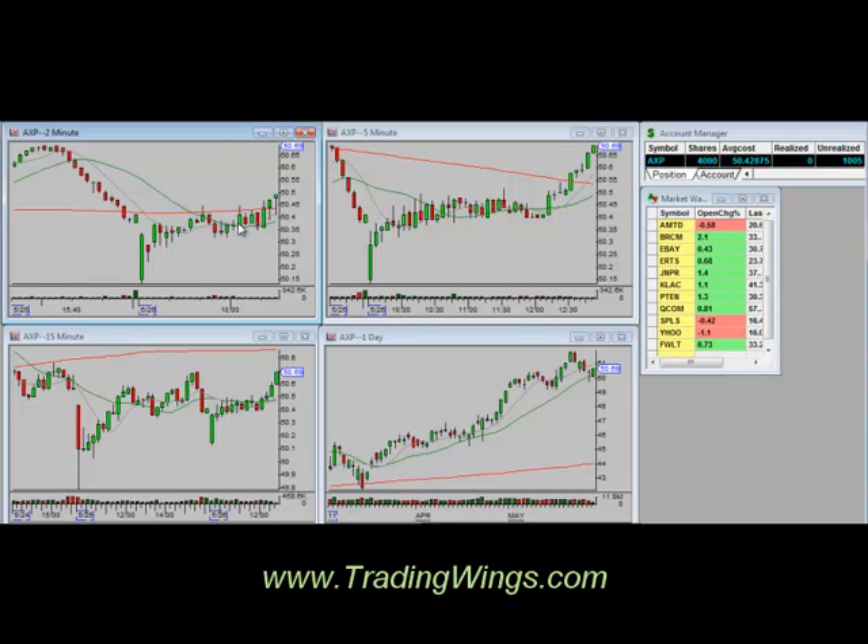Our entry bar came just after 10 o'clock. We said this should at least be able to get back to the high of the prior day, which is about 50.70. We're pretty much hitting that target right now, and we're looking to take off about half.